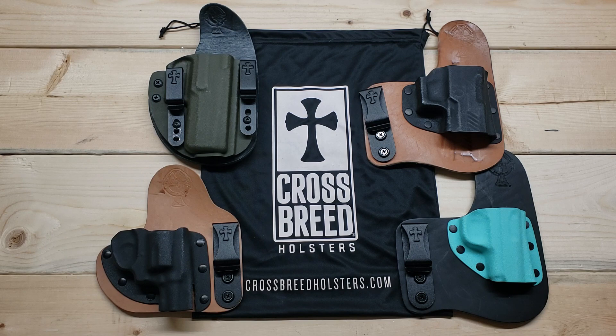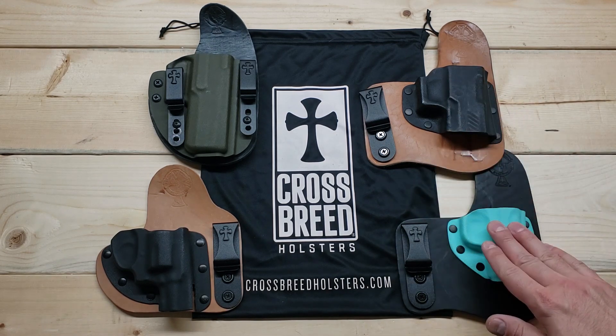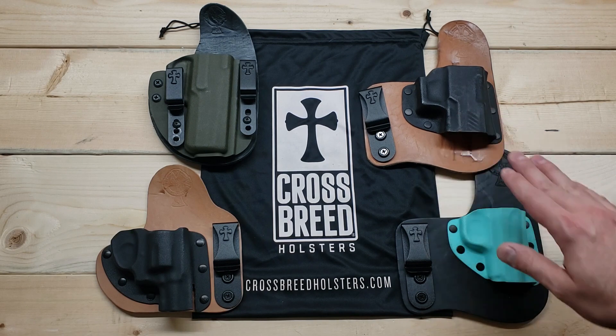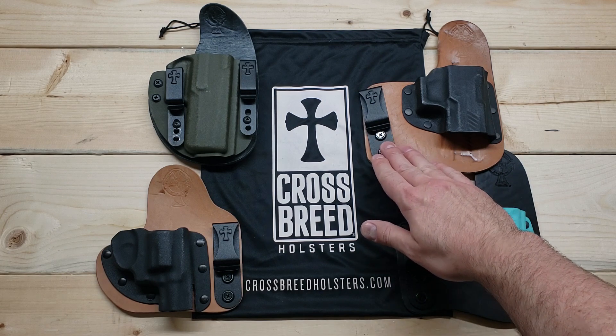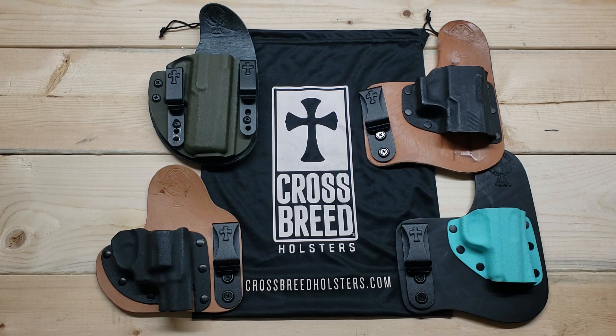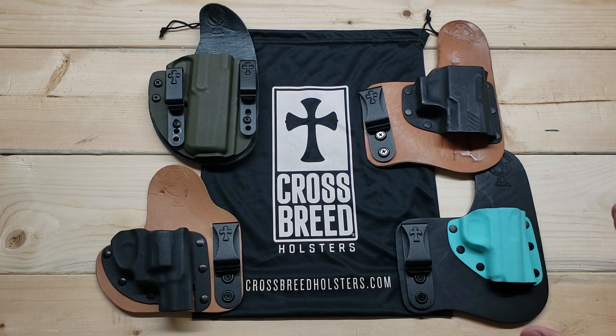I have three different models here — two of them are the Freedom Carry model, which is probably my favorite. One is for the SIG P320 and one is for the Kimber Micro 9. I like them a lot because they're minimalist — they have a single clip, which makes it really easy for shifting them around on your belt or putting them on and taking them off. At the same time, there's not very much bulk, so when you're carrying this holster around, you don't feel like you have a giant leather pad on your back.